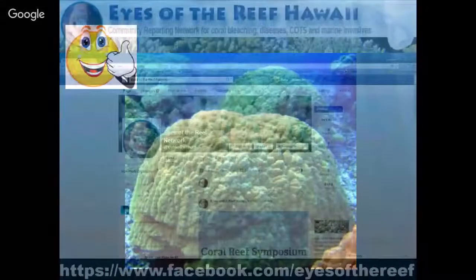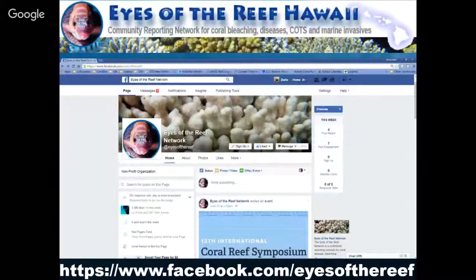Thank you guys very much. This is our Facebook page — feel free to visit us to look for any times we're setting up a new class. We'll hopefully be doing one here at Hanauma Bay within the next year. Within the community, if you'd like to get one set up for your community, feel free to give us a call or an email at our Facebook page. Thank you guys very much.